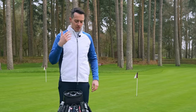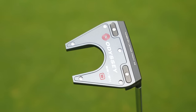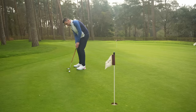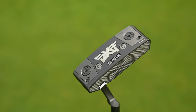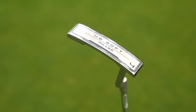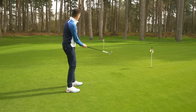If you want something a little bit softer, you've got the Odyssey options. Both the Tri-Hot 5K and the Versa putters with that White Hot insert have quite a nice, soft, gentle, subtle feel to them. I also like the feel of the PXG Battle Ready Closer and the Cleveland HB Soft Milled — that was a surprisingly soft yet solid sensation from both those putters.